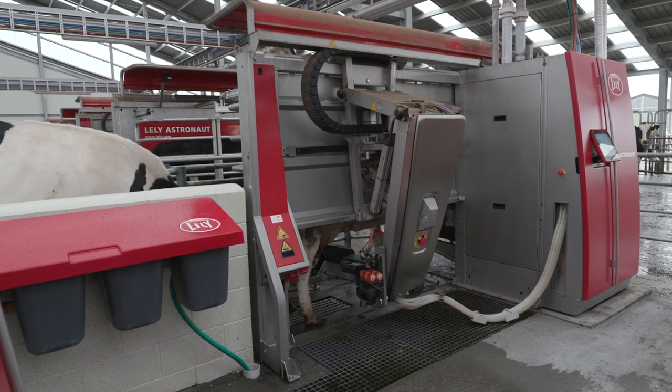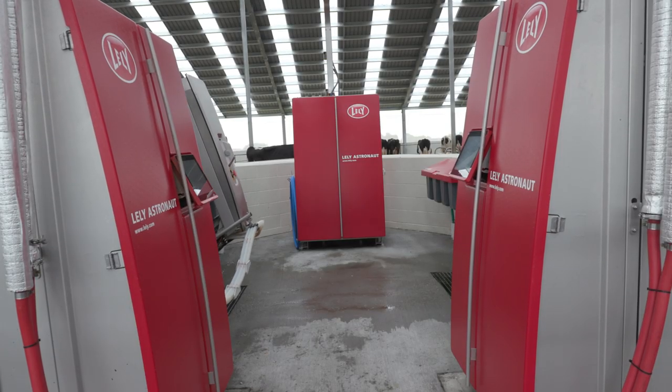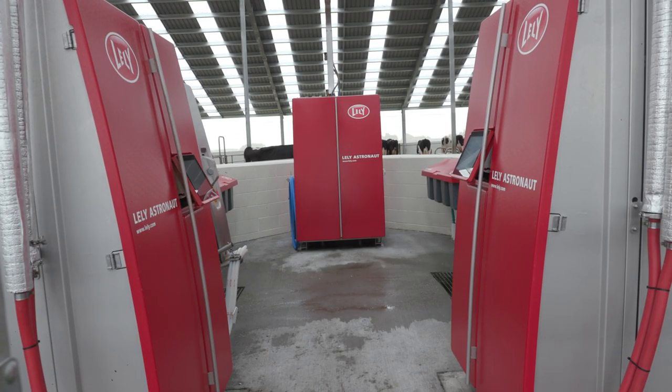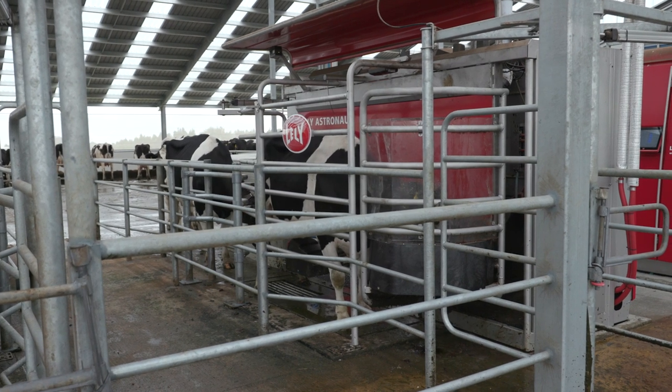The Lely Centre have been brilliant to work with. Their installation has been excellent. Upon startup we had someone here 24 hours a day to help back us up with all the technology and computer side of things. Once we were confident being left on our own, they've always been on the end of the phone, as most issues were easily answered over the phone. So they've been brilliant to work with.